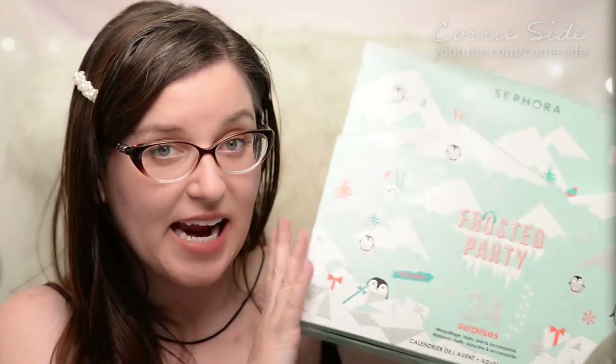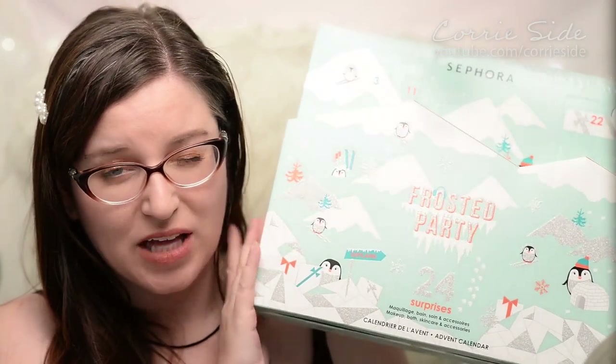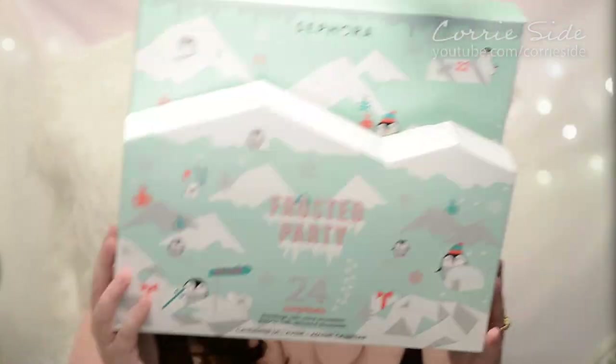This retails for 60 Canadian dollars and they say it has an 86 dollar retail value. So let's go ahead and start opening it up.